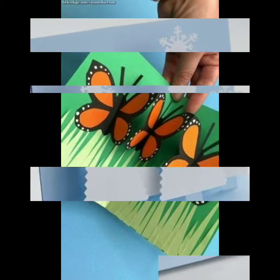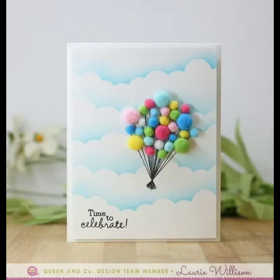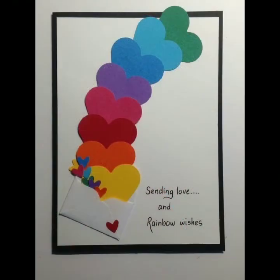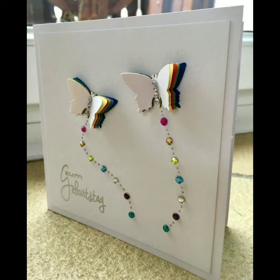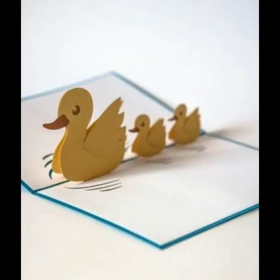Friends, if you are loving these card designs, please also like my video and subscribe to my channel if you haven't subscribed yet. And if you have subscribed, please also click the bell icon — after clicking it, you will get notifications of all my videos and you will never miss any video or collection.